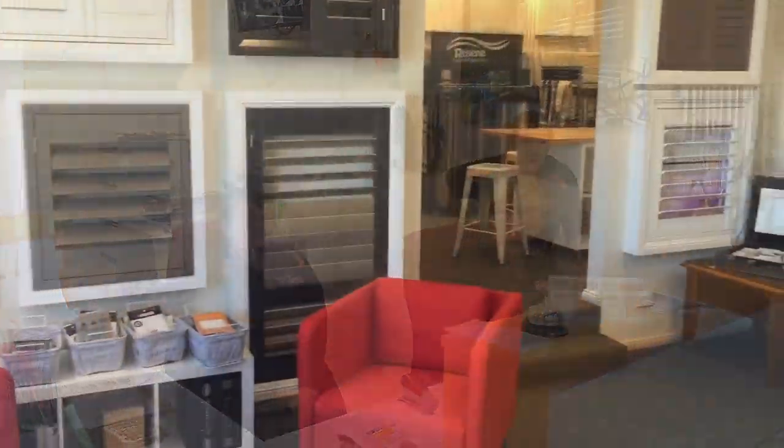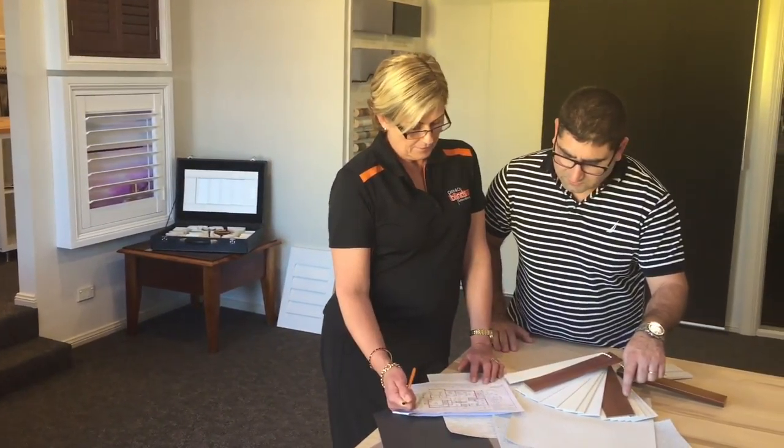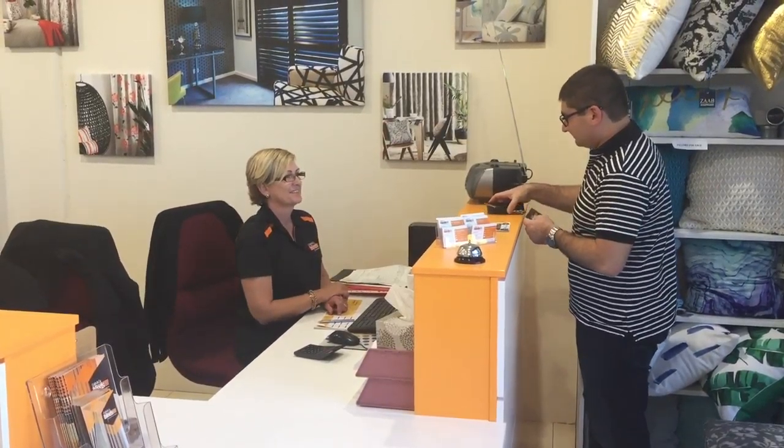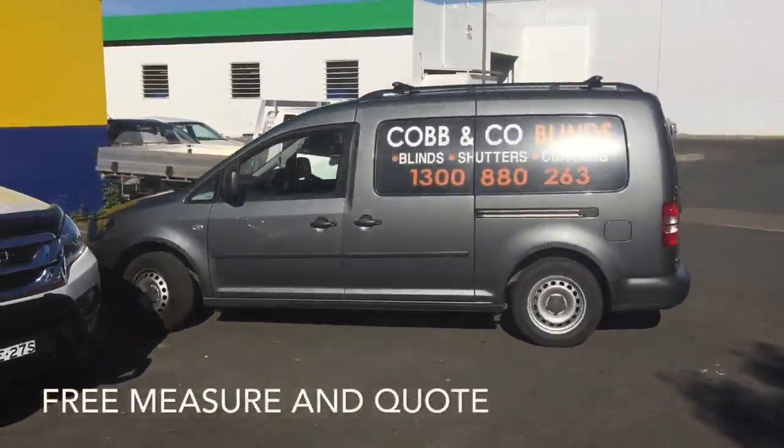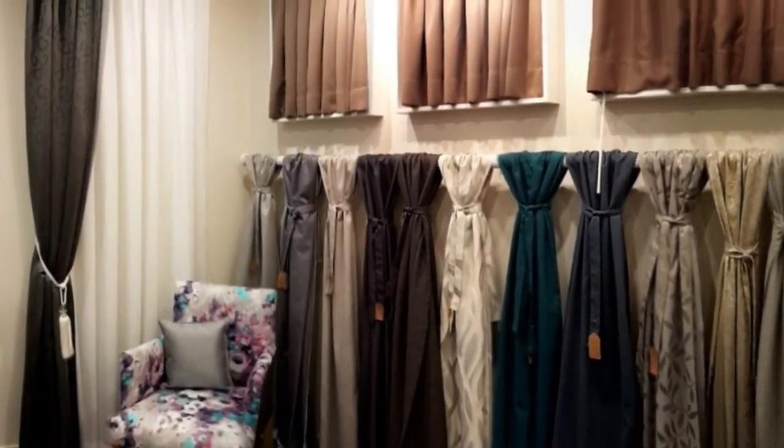Our staff have over 30 years experience in interior design and can recommend the perfect look and lighting solution for your windows from a range of exclusive quality fabrics. You can call or email to book one of our friendly staff to attend your home for a free measuring quote. We bring our mobile showroom to you and match the fabrics and colours to your decor.